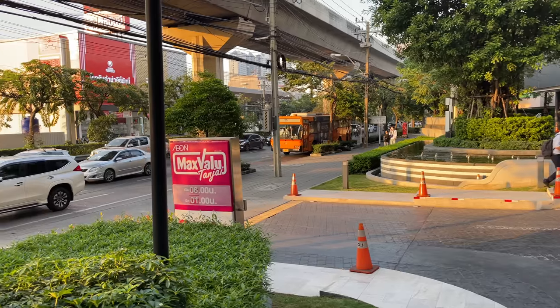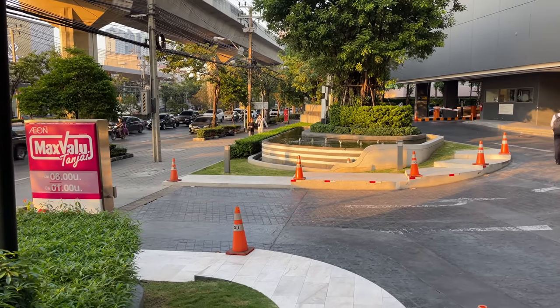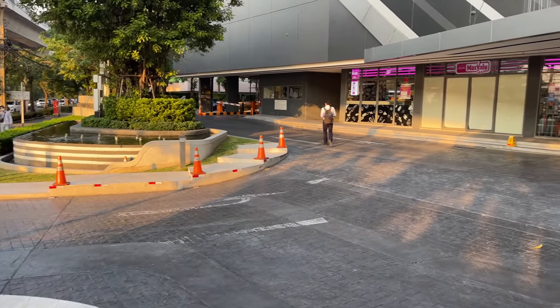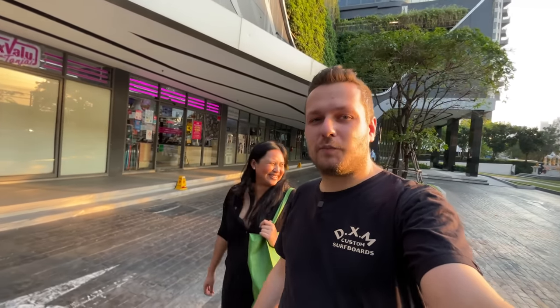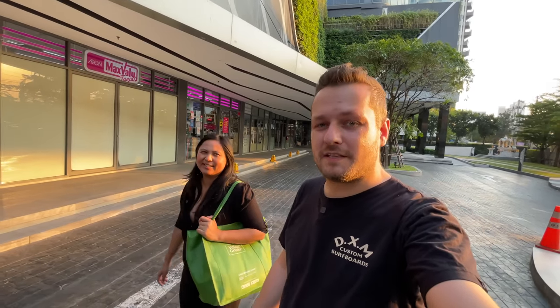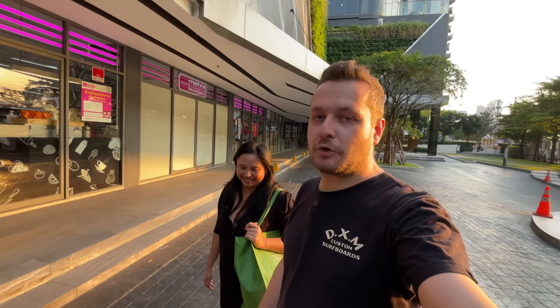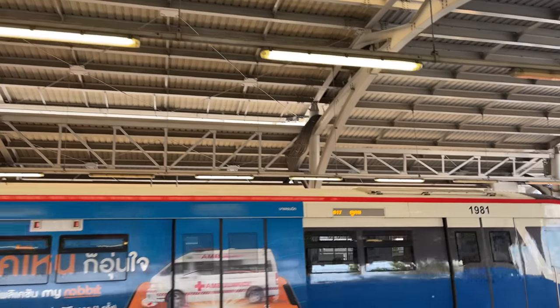At the front, it looks very nice. There's a supermarket right next to the condo on the main road, making it very accessible. The shop is open from 7 in the morning until midnight. If you want to go to the metro station, it's just a five-minute walk.